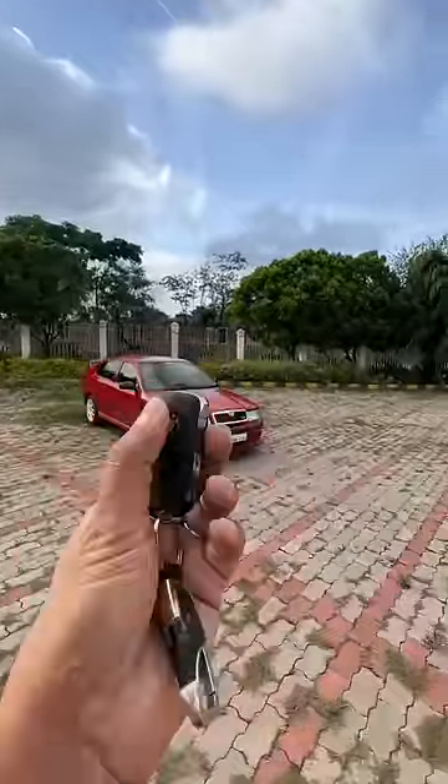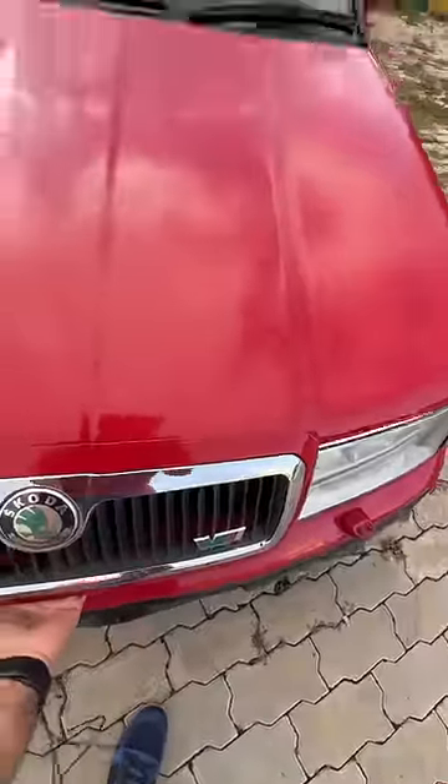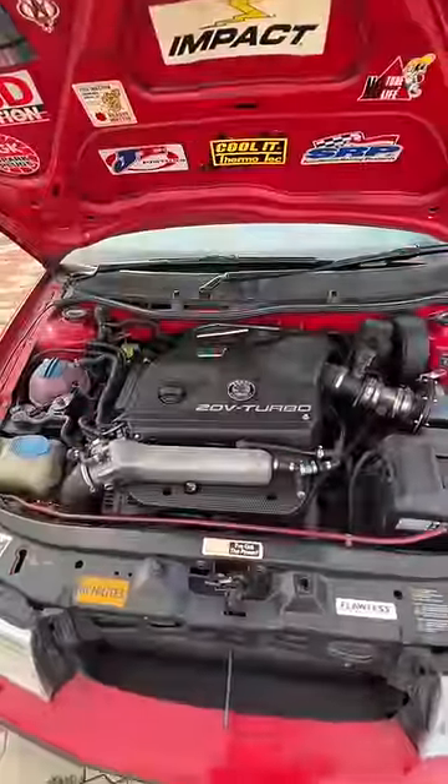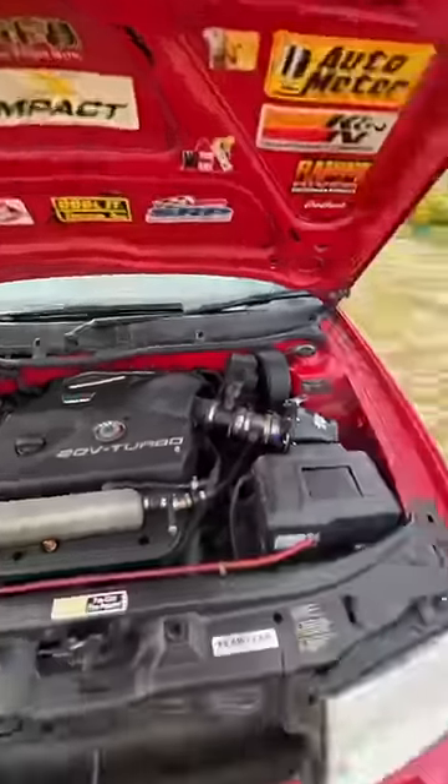This is the first generation of the Skoda Octavia RS and straight away we are going to be opening the engine bay because there is something very unique about it — it gets five valves per cylinder and all the stickers in the world.